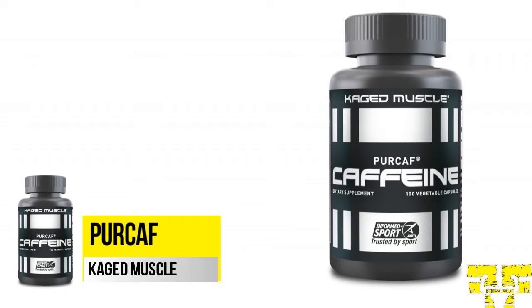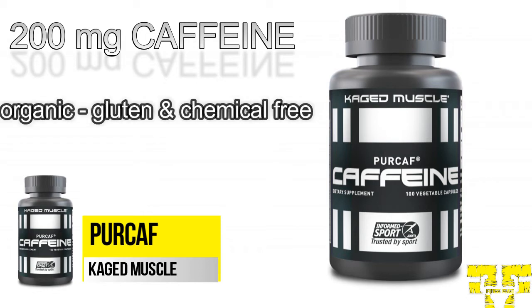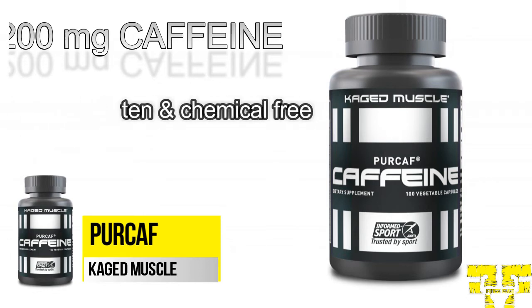Caged Muscle Percaff Organic Caffeine brings a powerful boost in energy, mental alertness, and performance. Each serving of Percaff contains 200 milligrams of organic caffeine that is water-extracted from green coffee beans, to provide you a clean, fresh charge of caffeine to help rise up your energy levels and supercharge your workouts. Percaff caffeine formula is 100% organic, gluten-free, and chemical-free.